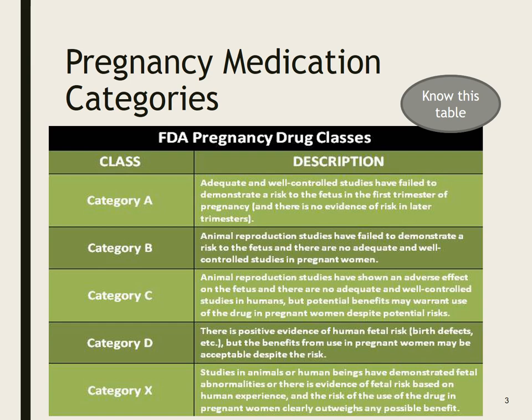Category D means there is definitely positive evidence of fetal risk, but the benefits from use in pregnant women may be acceptable despite the risk. For instance, I had a patient who was taking a seizure medication which was a known Category D, but it was the only medication that kept mom from seizing. Of course, we don't want mom to seize and lose her airway, so she continued to take the medication. Unfortunately, the child did have a cleft palate, which they repaired — but sometimes we still give the medication.